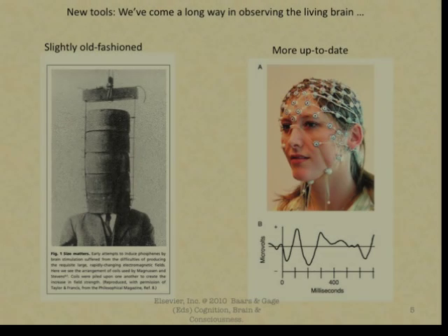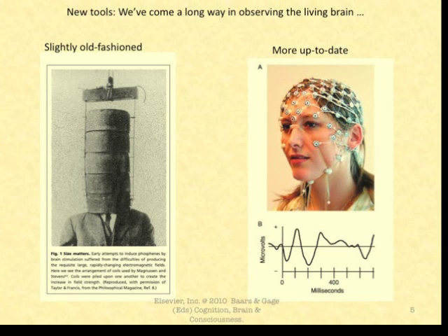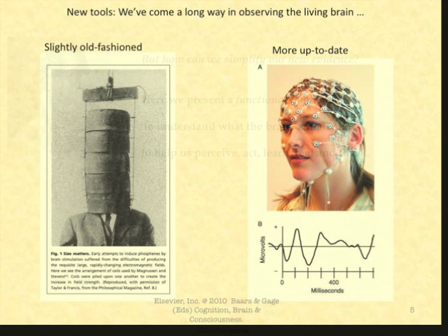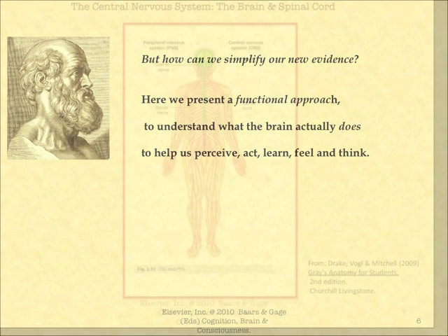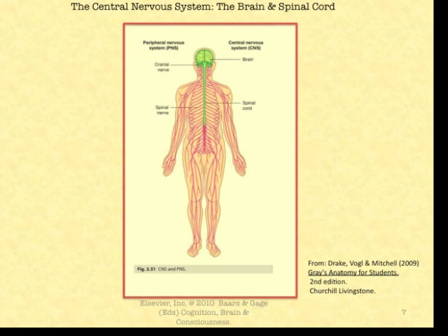We've come a long way in observing the living brain. There's a slightly old-fashioned picture on the left and a newer picture on the right. Here we present a functional approach to understand what the brain actually does — to help us perceive, act, learn, feel, and think. Here's the central nervous system at the center, shown in green: it is the brain and the spinal cord.